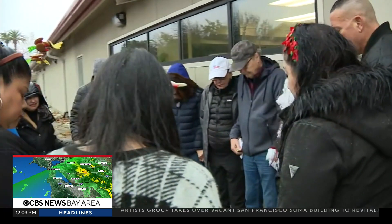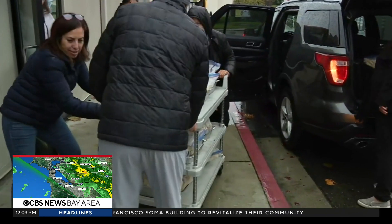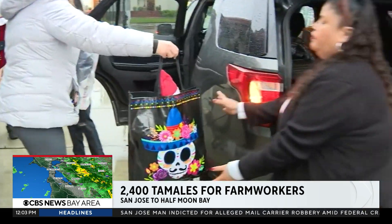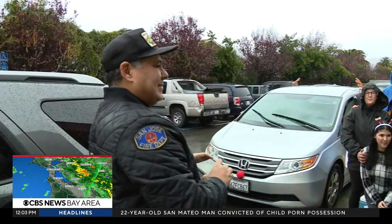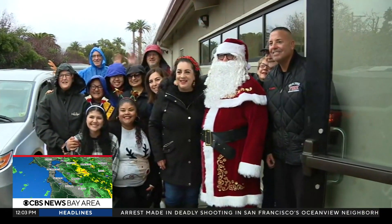One group that never gets enough appreciation, especially around the holidays, is farm workers — the people who make our holiday meals possible. As a thank you, the organization Farm Worker Caravan partnered with a number of groups to deliver 2,400 tamales to farm workers and their families in Halfmoon Bay. One of the places they're going is the mushroom farm that was the site of that horrific mass shooting back in January. They're also delivering toys, Christmas stockings, and winter clothing like socks and coats to kids.